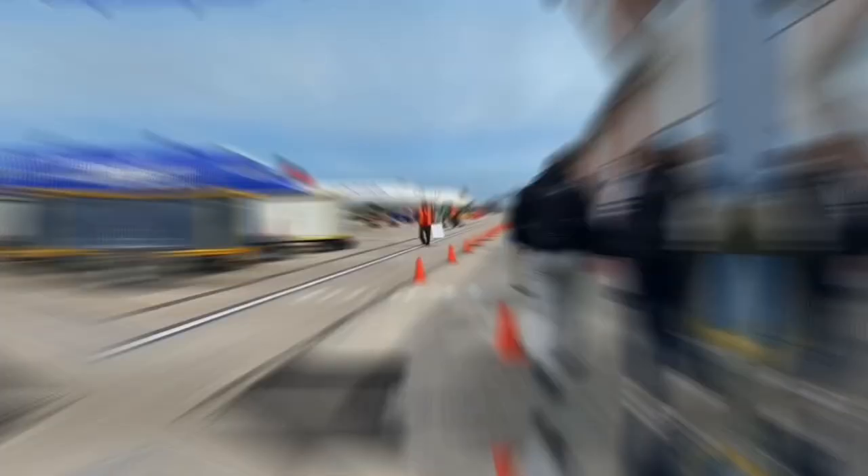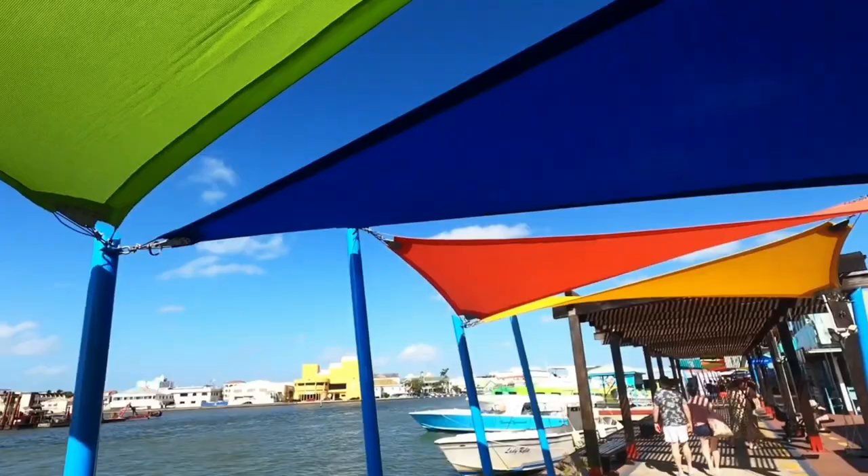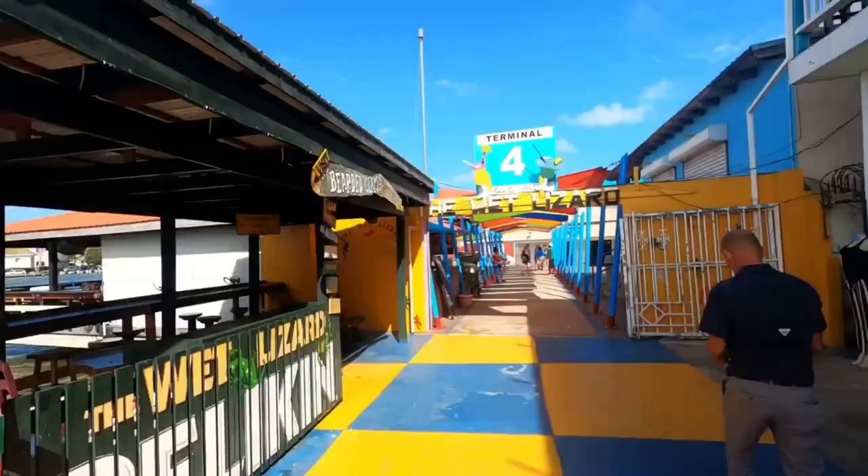There are several ways to reach Belize. The most common method is by flying into the Philip S.W. Goldson International Airport, located just outside of Belize City. If you're in a neighboring country like Mexico or Guatemala, you can also reach Belize by land through various bus services. Cruise ships often include Belize as a port of call, enabling travelers to spend a day exploring popular attractions. Additionally, there are ferry services available from neighboring countries like Mexico and Honduras.